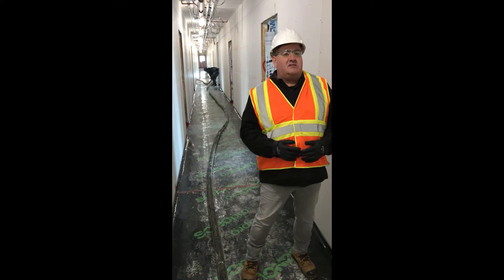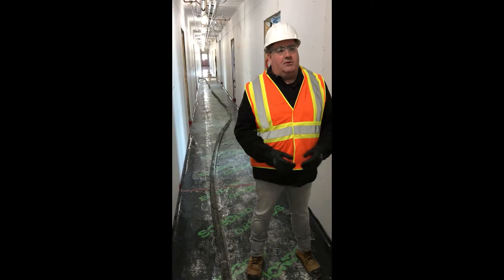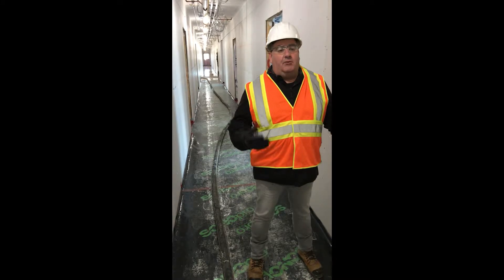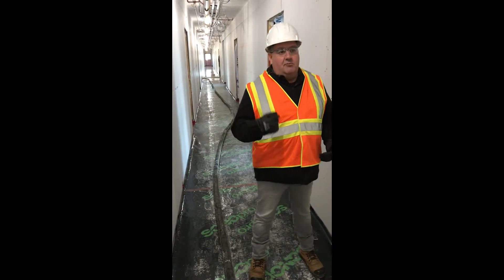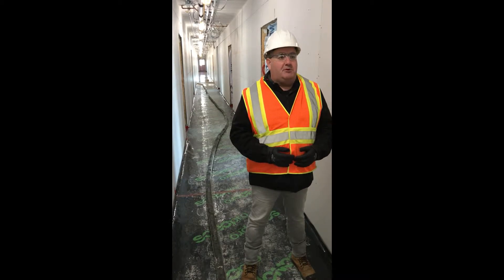We're installing about 14,000 square feet of floor space with the Screed A product. The Agilis Screed product provides great value to installers — it's a ready-mix product delivered straight to site in a ready-mix truck, pumpable directly into the site, reducing labor and speeding up installation time.